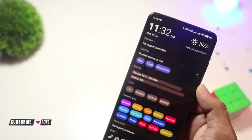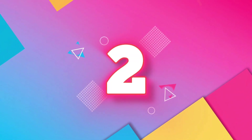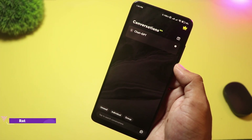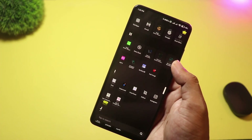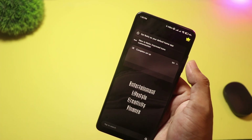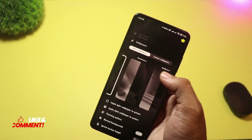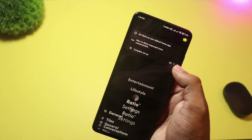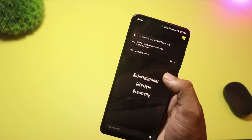At number two, we have Ratio Launcher. Ratio takes a different approach, focusing on productivity and minimalism. It turns your phone into a distraction-free home screen — fewer colorful icons, simplified app organization, and features aimed at helping you stay focused. It's not about flashy effects; it's about getting things done. Perfect for minimalists, students, and anyone who wants less distraction and more focus.